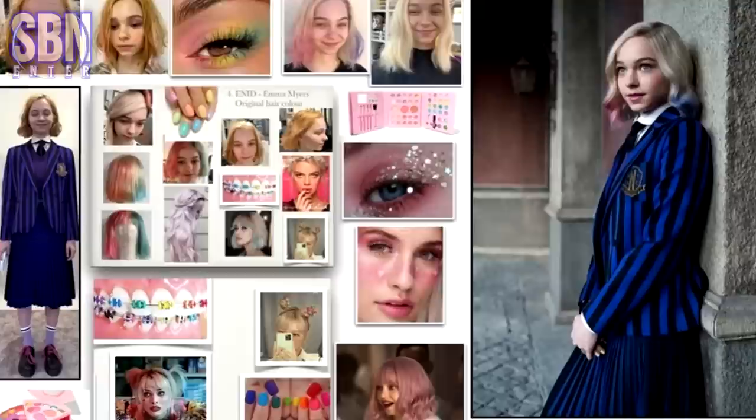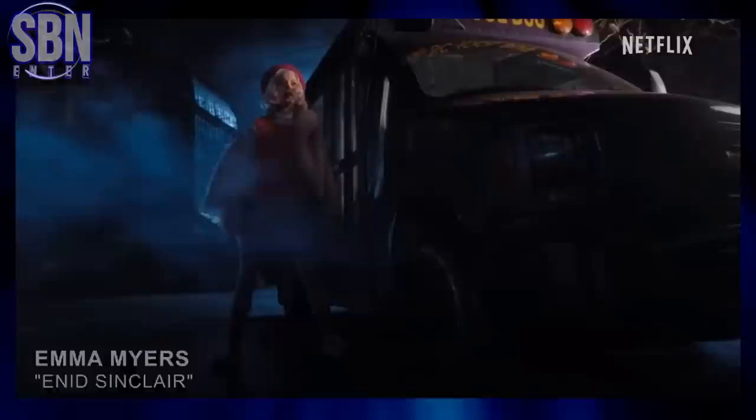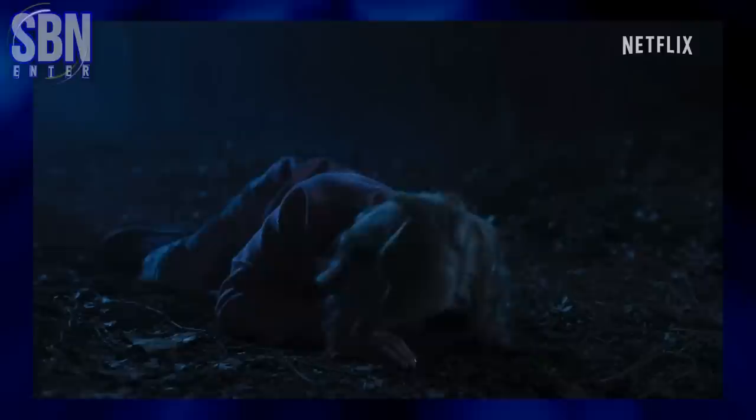Here are some early hair and makeup tests for Enid Sinclair compared with the final look. Do you remember Enid's anger scene where she cuts loose? Well, there is no CGI — these things on her fingers made this light effect. These are her scary claws.